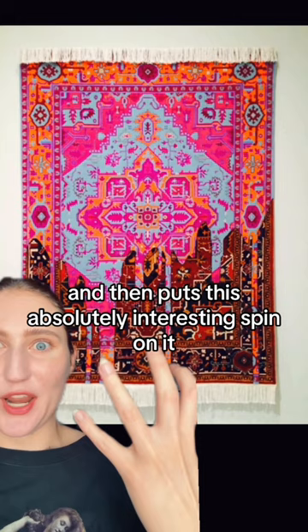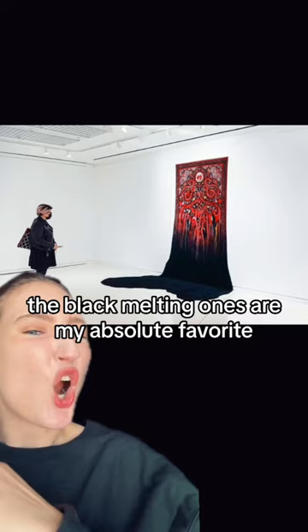Look at that melting. The black melting ones are my absolute favorite. I love the bright, colorful carpet and then just like the black gunk. Amazing.